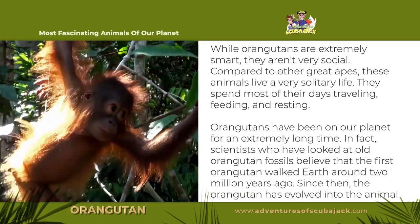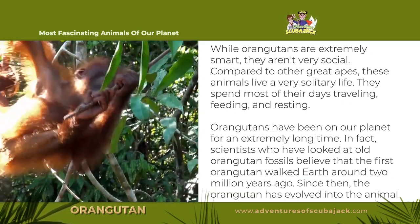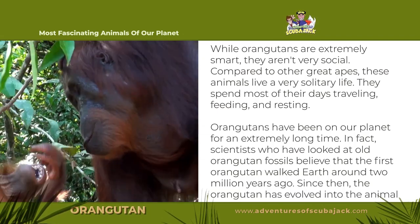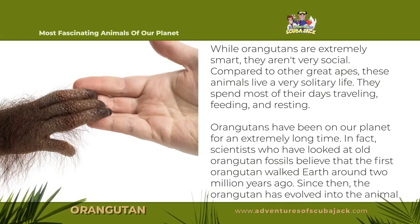While orangutans are extremely smart, they aren't very social. Compared to other great apes, these animals live a very solitary life. They spend most of their days traveling, feeding, and resting.